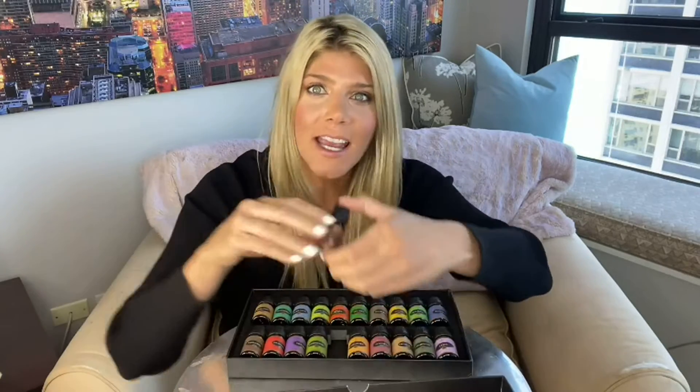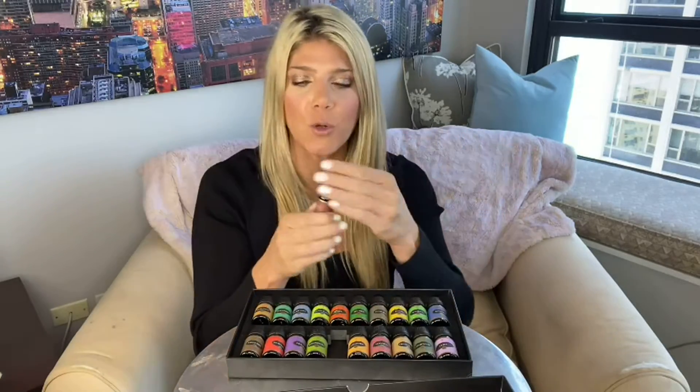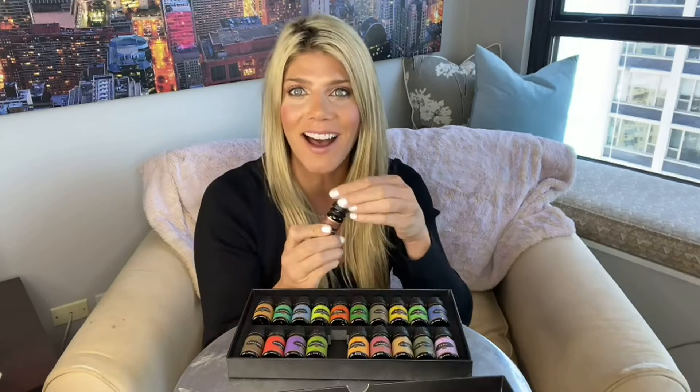I also love to take essential oils, mix them with some lotion, and have a nice little massage. That sandalwood is perfect — I'm going to use this for my next massage.